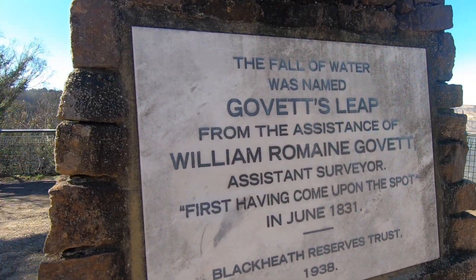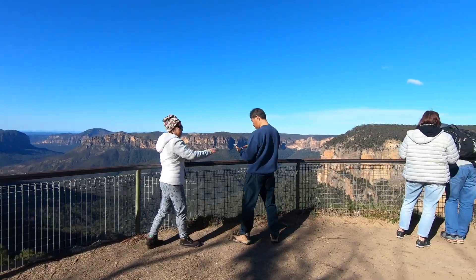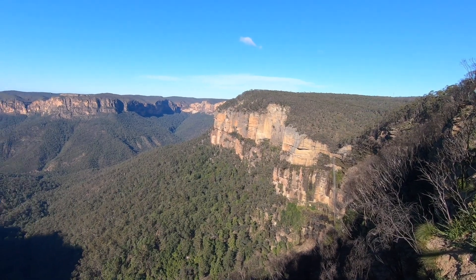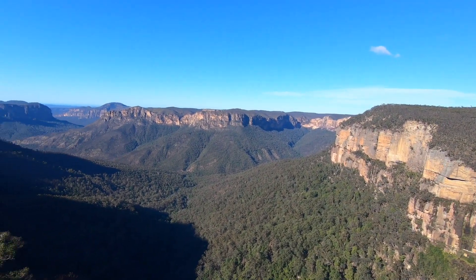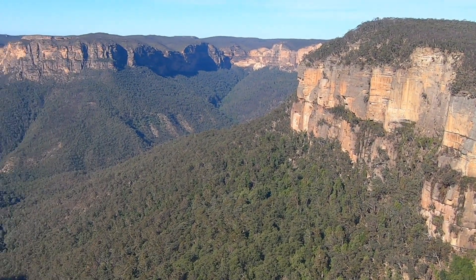After the Grand Canyon walk we took a stop at Govetts Leap. It really isn't very far from Blackheath, but it's so worth the little detour just to see these really beautiful views. Highly recommend visiting here afterwards.